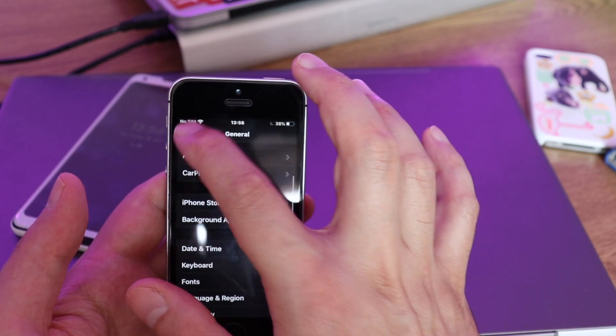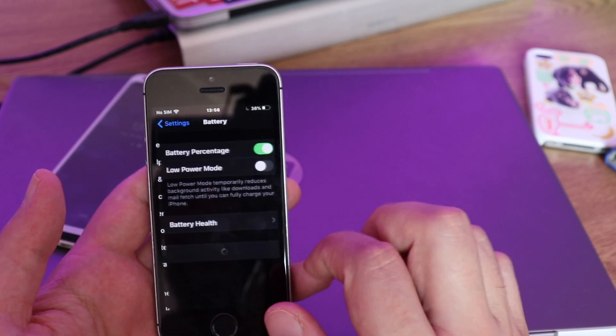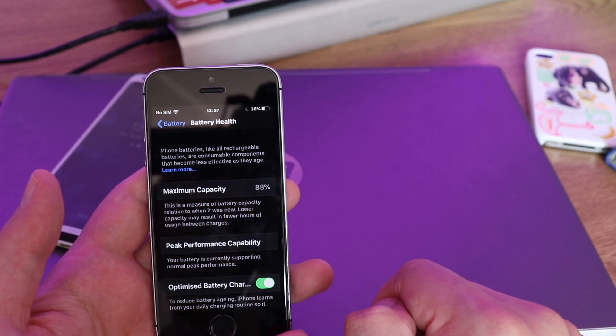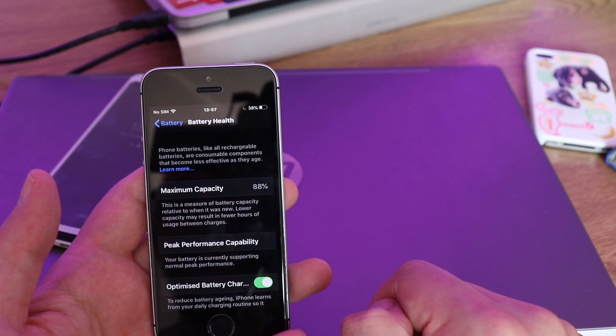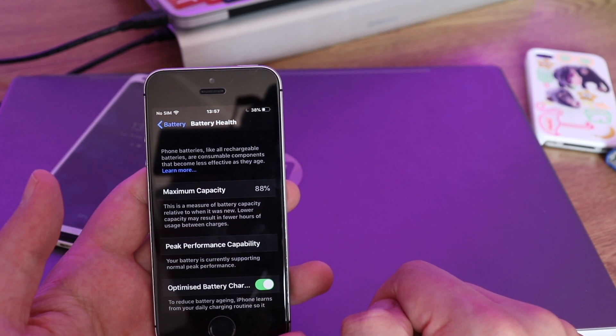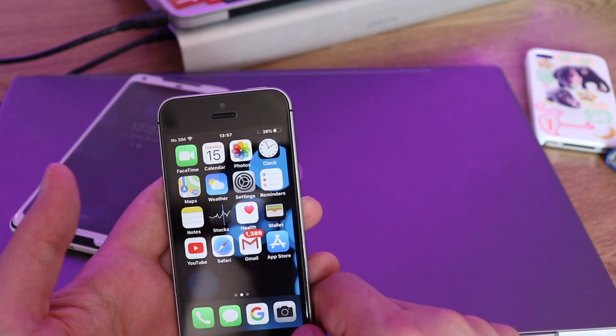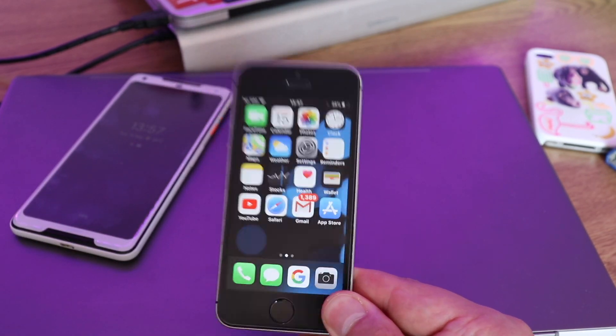Let's go to Settings > Battery > Battery Health. As you can see, it's at 88% after 4 years. Which is not bad actually — this device is secondhand, not brand new. But yeah, this is a great device in 2020.